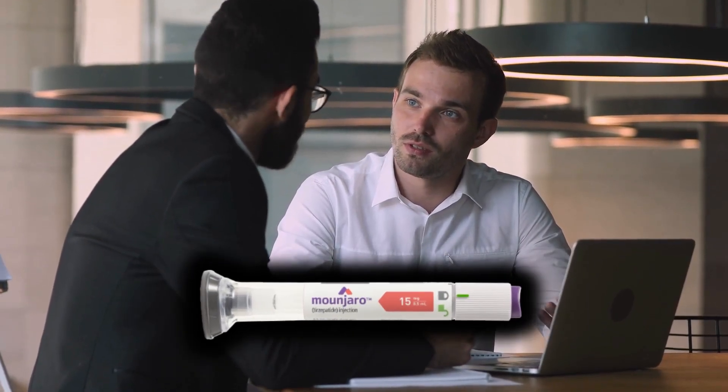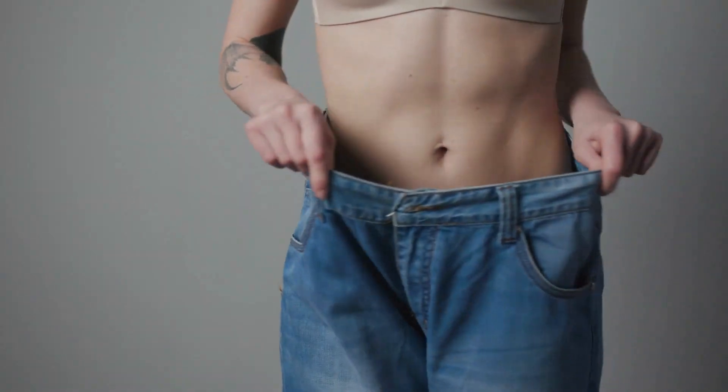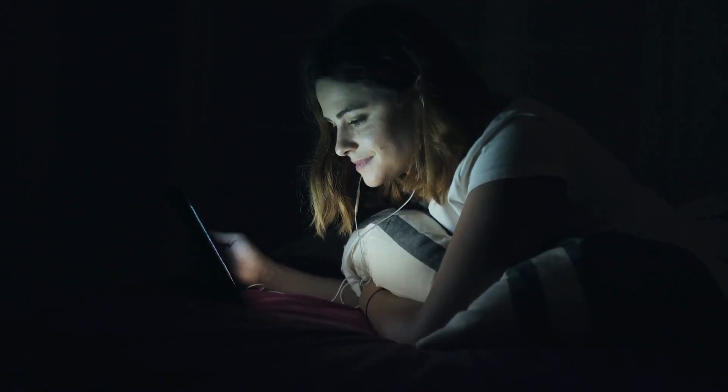Today we're going to talk about Mounjaro, a medication used to manage type 2 diabetes and also contributes to weight loss. We'll break down everything you need to know in simple and easy language, so let's get started.